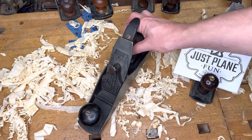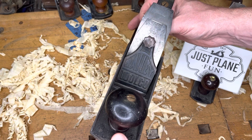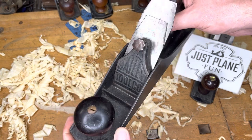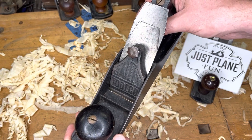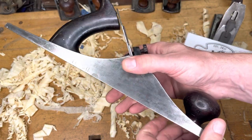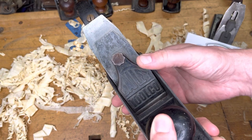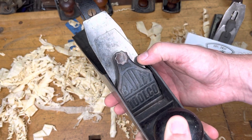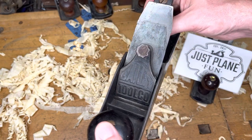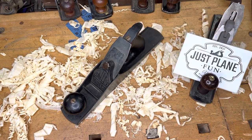In the number two position we have another offering from the Bailey Tool Company — this is the number five size — special because it has that big Bailey Tool Company lever cap on it. Once again, do not be confused: this is the Bailey Tool Company — Selden Bailey, not Leonard Bailey. My understanding is Leonard actually went to work for Selden for a bit over there in Woonsocket. Urban legend has it that Leonard Bailey was the one who convinced Selden to put the Bailey Tool Company name boldly on that lever cap.